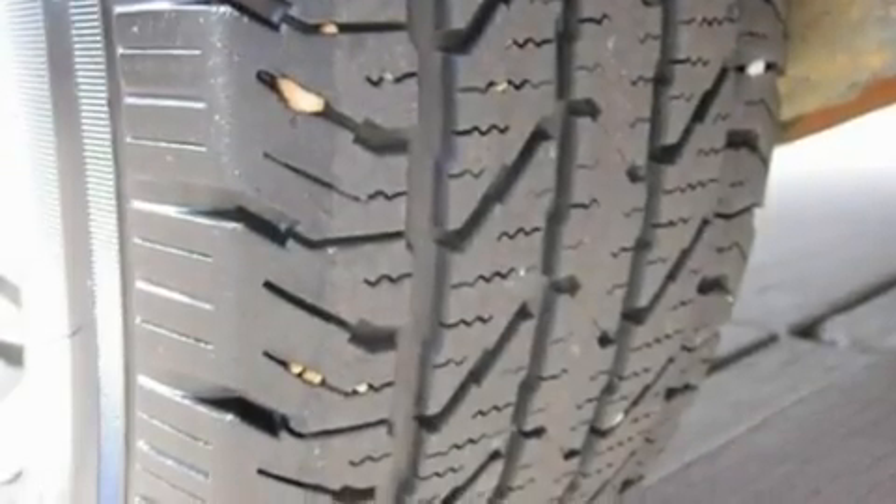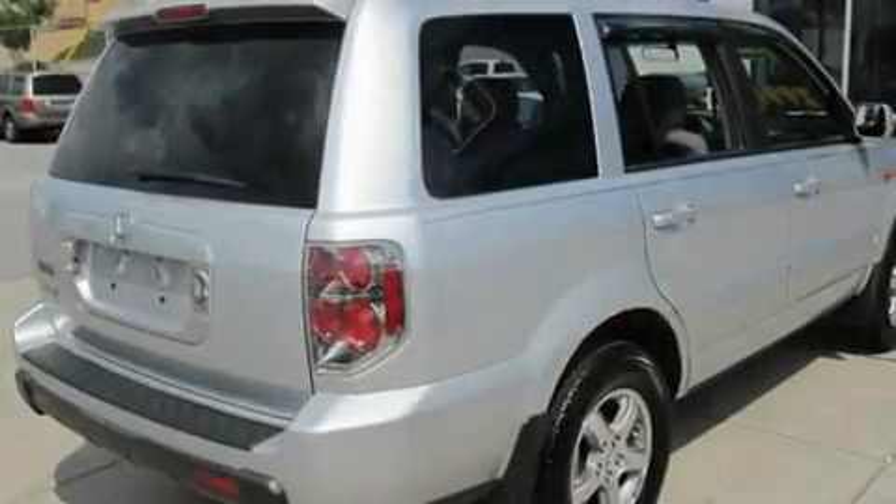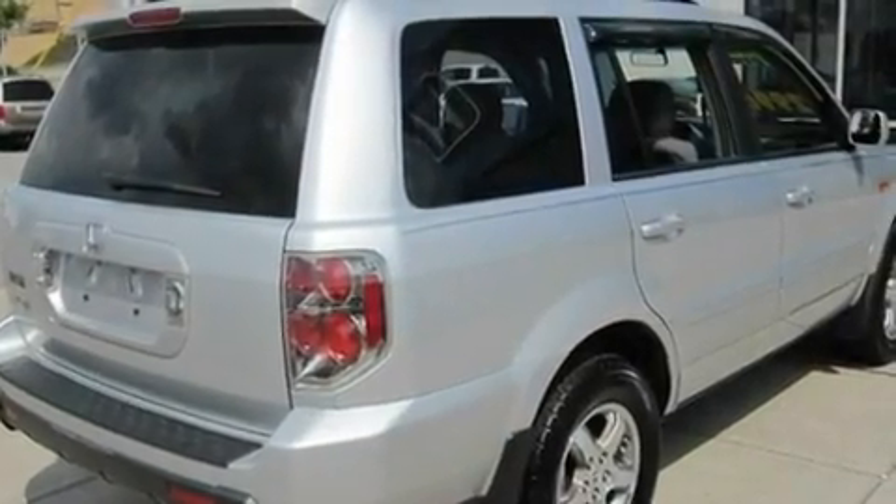A passenger side vanity mirror, a low-tire pressure indicator, air conditioning with automatic climate control, and an anti-theft protection system.